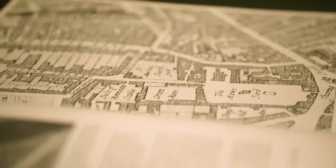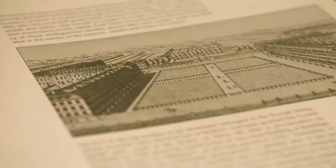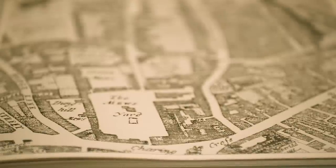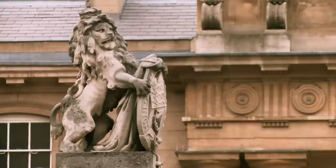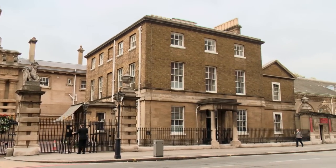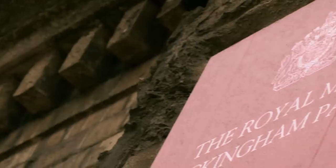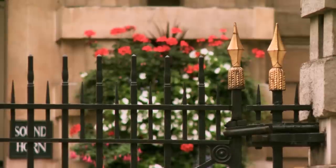The term mews first appears in connection with the Royal Mews when it was situated at Charing Cross. This was where the royal falcons were mewed, or left to shed their plumage. After a fire in 1537 destroyed his stables in Bloomsbury, Henry VIII transformed the Royal Mews into the royal stables. This new generic term of stables and coach houses being referred to as mews came to be well known in the 17th century, increasing in popularity for the next 250 years.